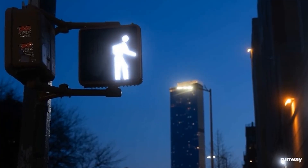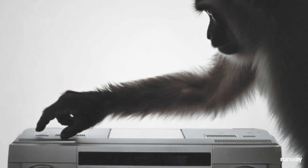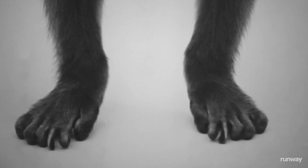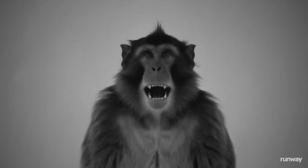One of the most powerful and fun things about Gen4 is that it allows you to combine anything with everything you want. Sometimes it starts with one image — the next video we're going to show started with a generation of a monkey in a white studio space, and from there it just snowballed into a music video that we created. Let's go check that out now.